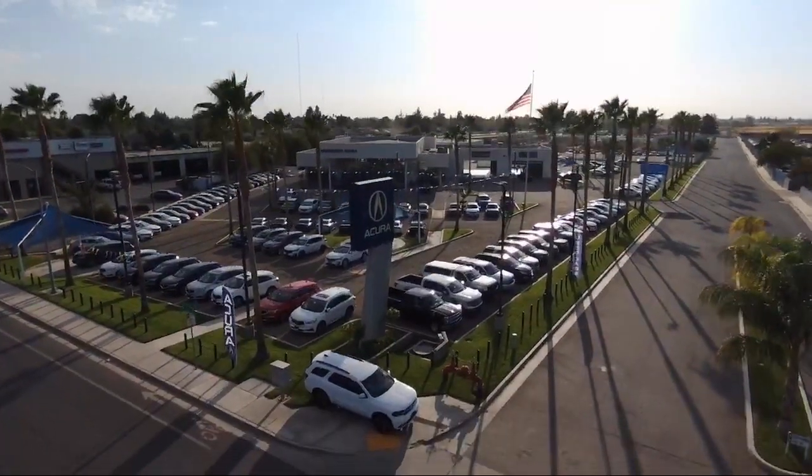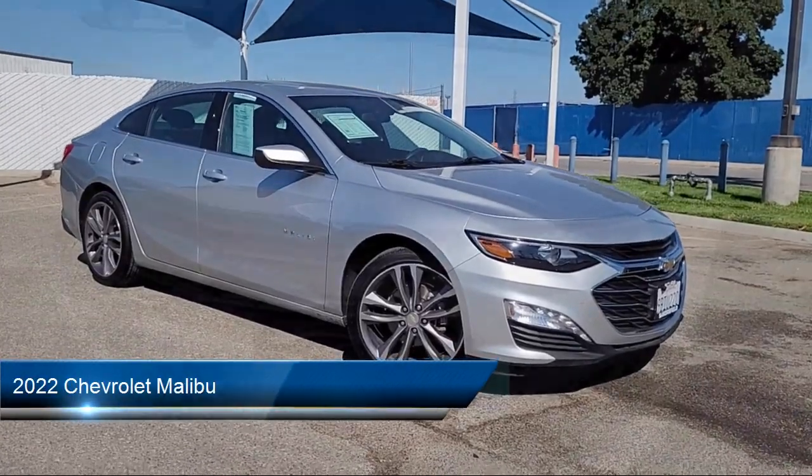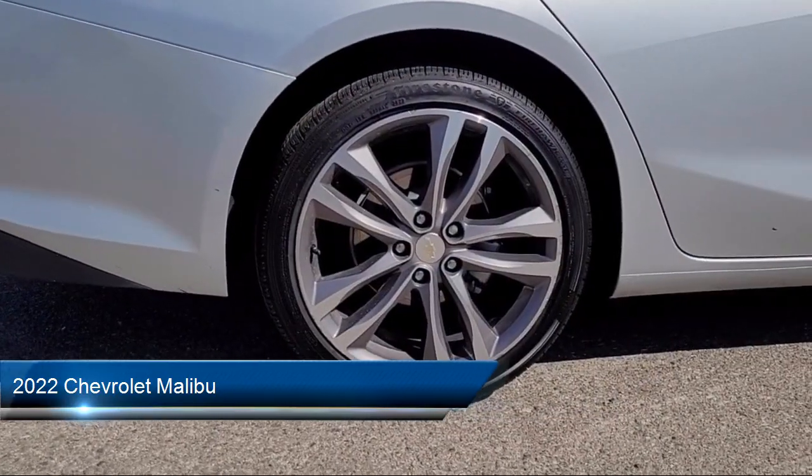Welcome to Bakersfield Acura, and here's a look at another one of our great vehicles from our inventory. It comes equipped with many standard and optional features and has less than 65,000 miles on the odometer.